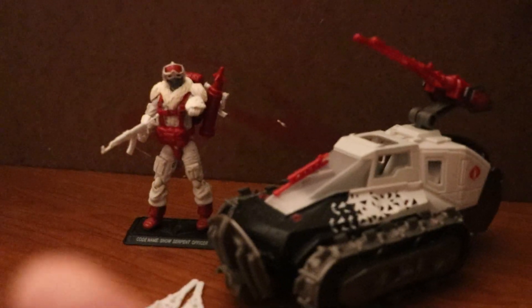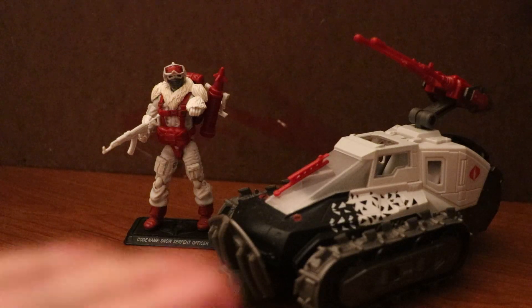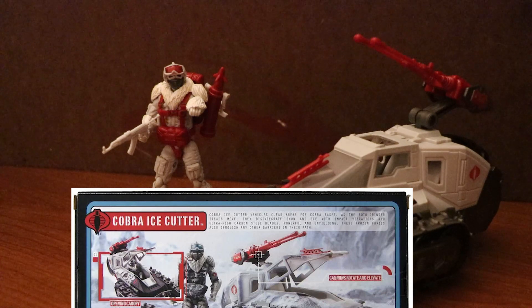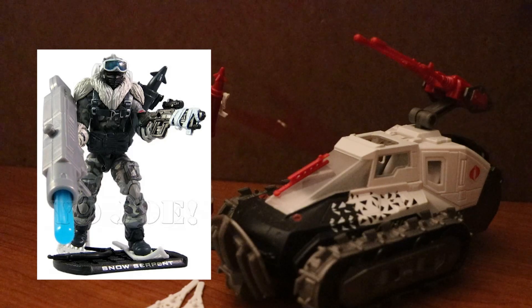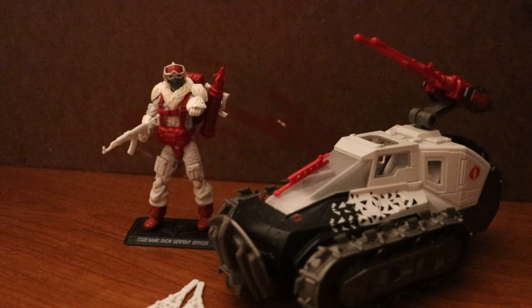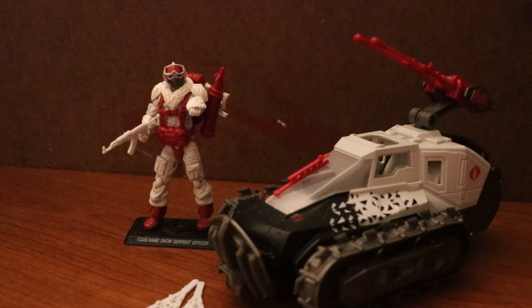This was another G.I. Joe Pursuit of Cobra vehicle released back in 2010. This figure was originally used in promotional images as the Rise of the Cobra version of the Snow Serpent. The Snow Serpent Officer slash Commander was first released way back in 2004-2005 during the G.I. Joe Operation Flaming Moth event, in the Jokon subline — I believe it was a Jokon exclusive.